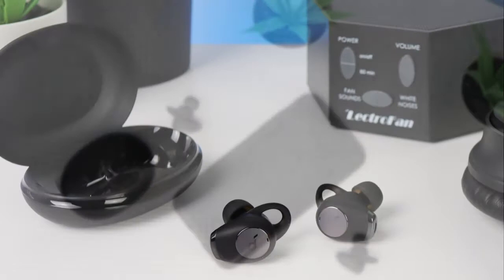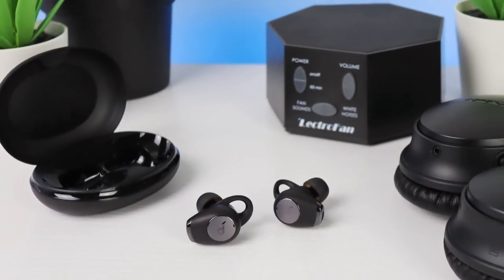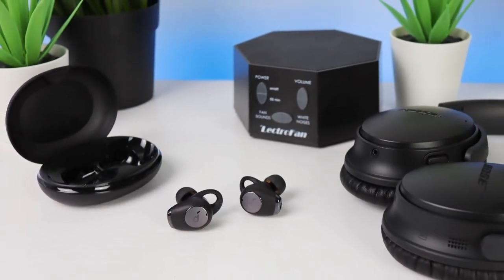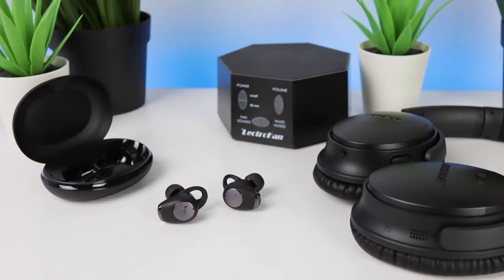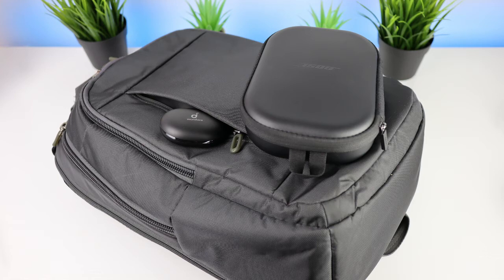I tested these earbuds with my white noise machine set to its loudest setting, and the earbuds effectively reduce the sound greatly. They're not quite as effective as large over-the-ear headphones, but they do the job well enough for most people while traveling, and they're a lot easier to pack in your backpack.